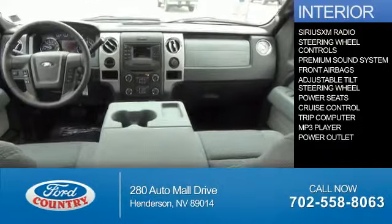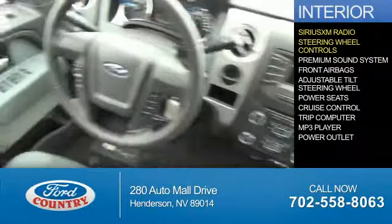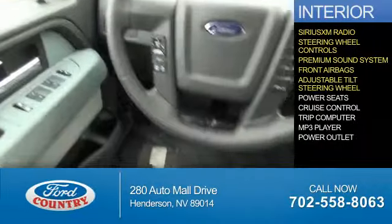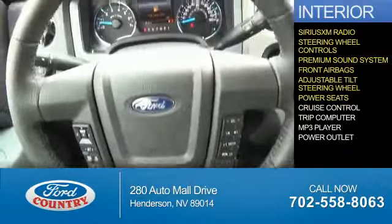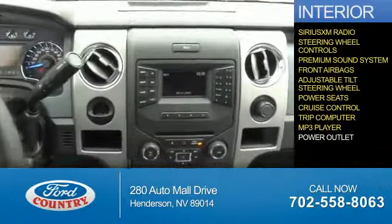On the inside, you'll find Sirius XM satellite radio, steering wheel controls, a premium sound system, front airbags, an adjustable tilt steering wheel, power seats, cruise control, a trip computer, an MP3 player, and a power outlet.